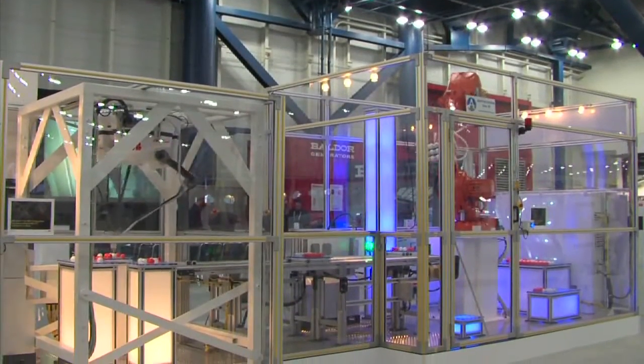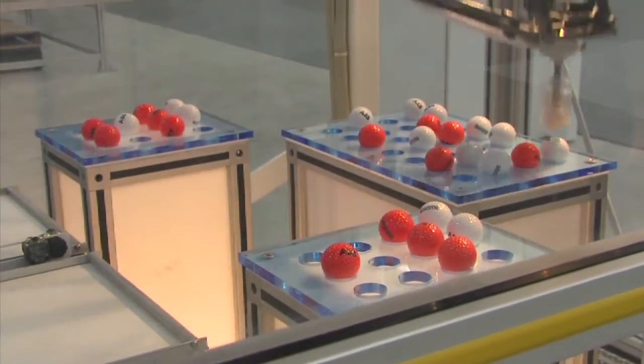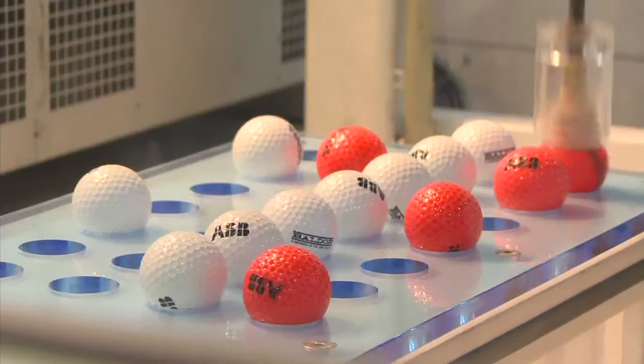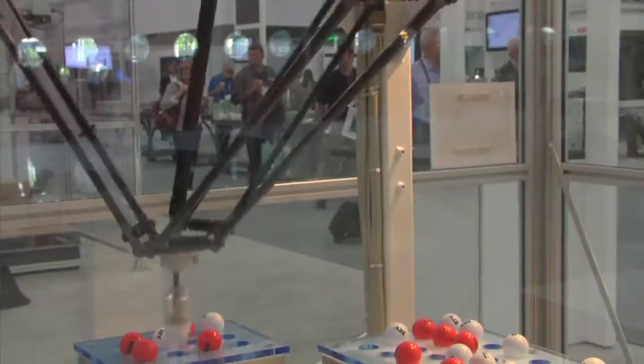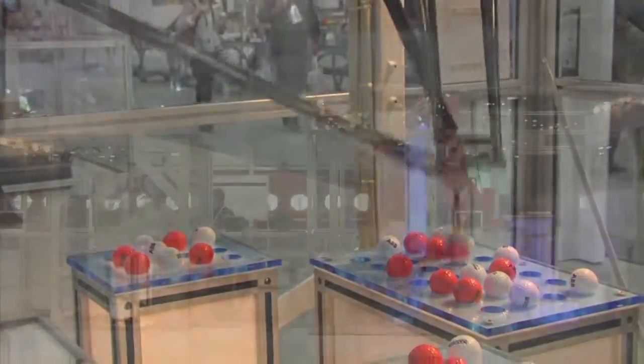A crowd pleaser at every show, ABB demonstrated multiple robotics applications including pick and pack, palletizing, and robotic welding. This high-speed pick and pack robot also featured ABB drives, PLCs, and Yaskawa machine safety products.